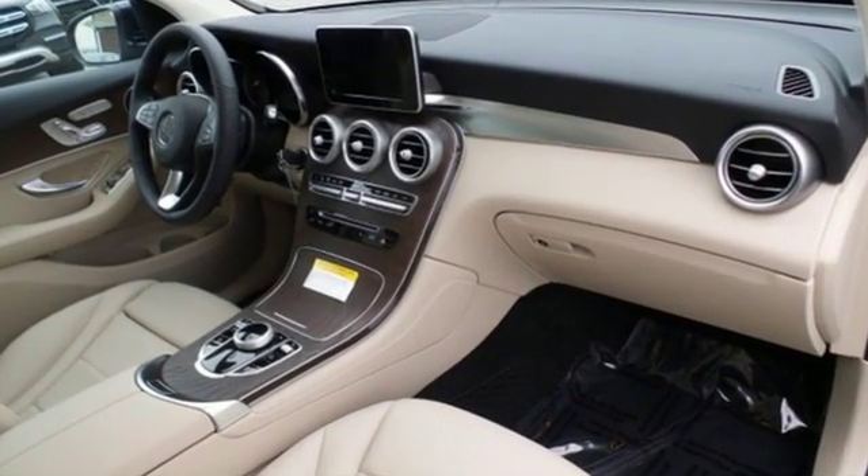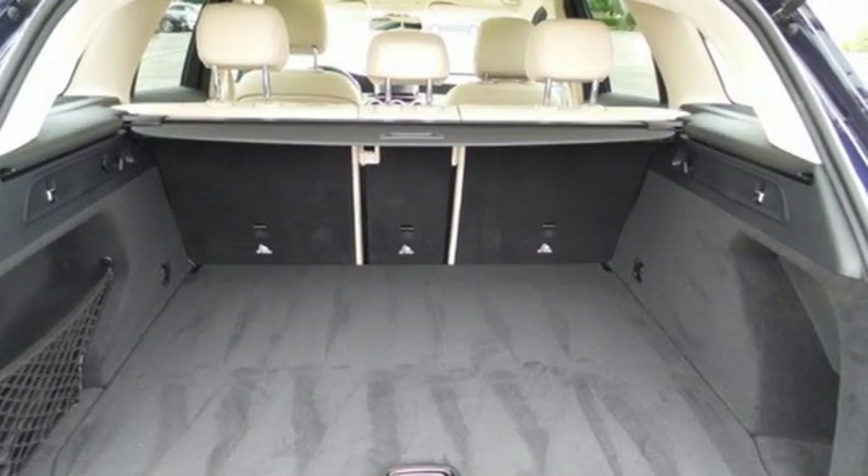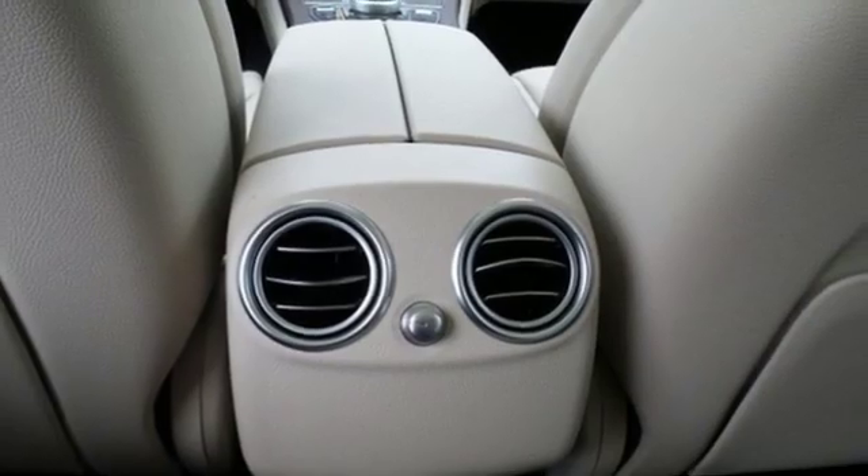Intercooled turbo inline four-cylinder engine. Adaptive suspension. Streaming audio. Power heated mirrors.